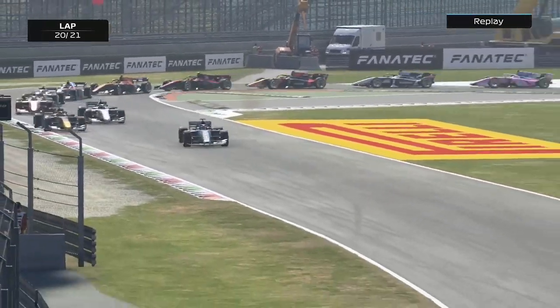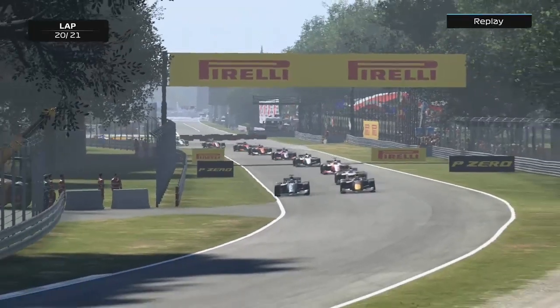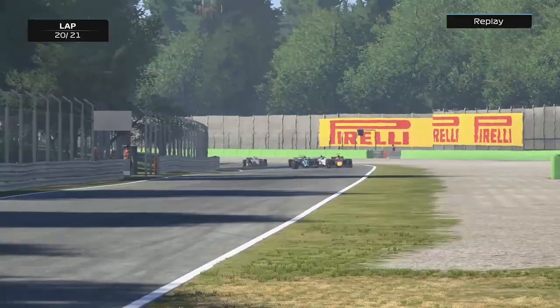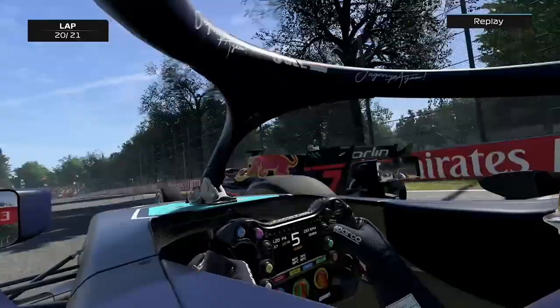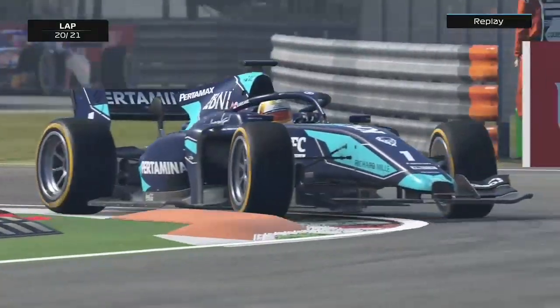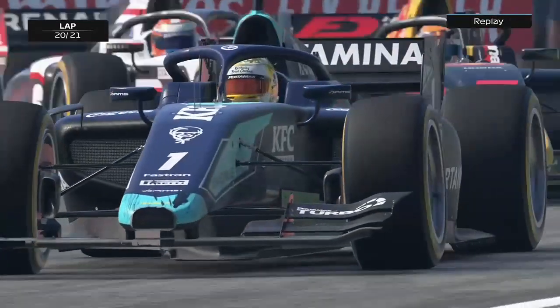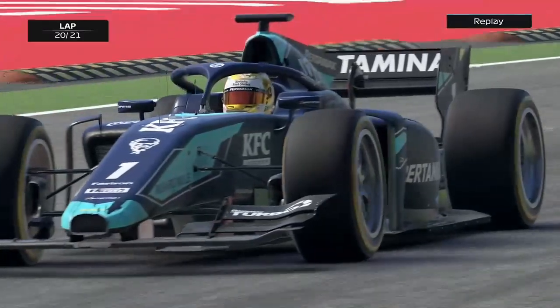It's good that we closed the gap to Tsunoda, though we definitely could have done a lot better and were involved in a few incidents in the second race. These things happen and we'll move on to the next round where hopefully we can have a cleaner run. It's really become a two-horse race and every point matters. Thanks so much for watching — feel free to give me some feedback in the comments and I'll see you next time when Formula 2 returns.